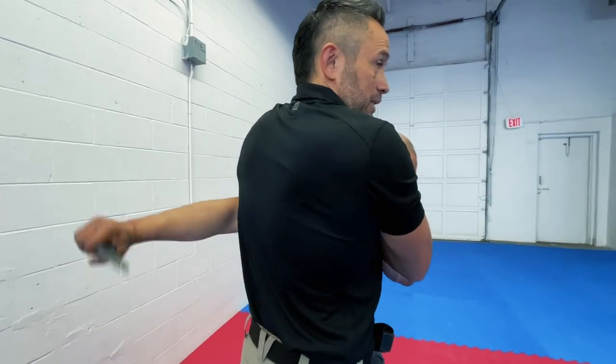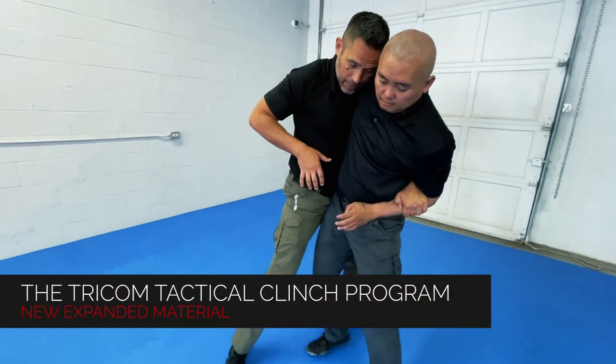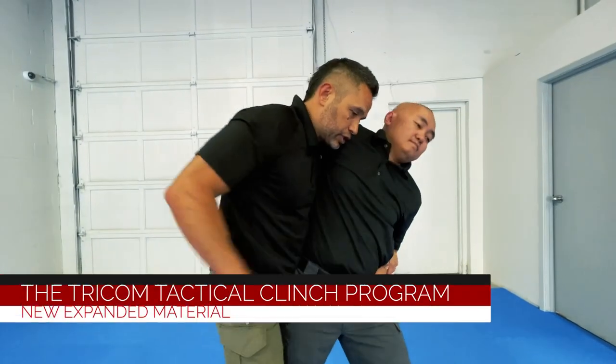You're going to be more able to get some power in those stabs. Chest high, hips in, push forward, access weapons, strike.